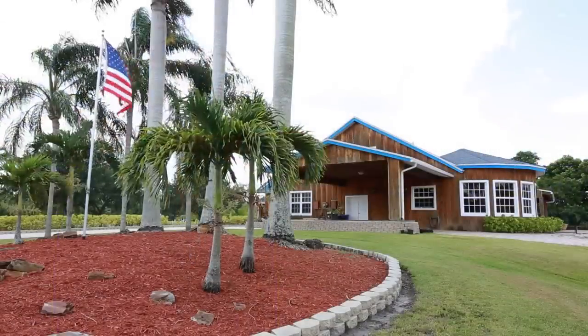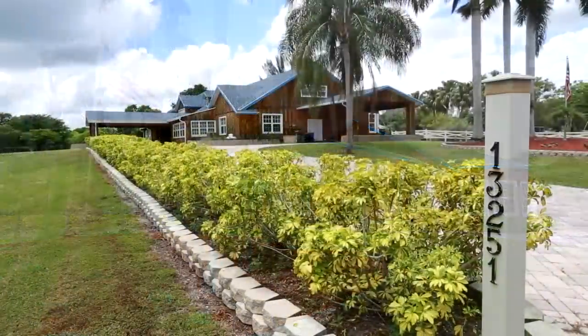Hi, my name is Michael Longo and I'd like to introduce you to my newest listing located at 13251 Luray Road in beautiful Sunshine Ranches. Come take a look at what this property has to offer.